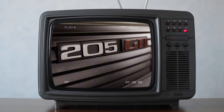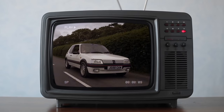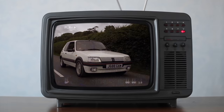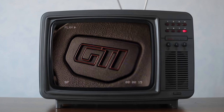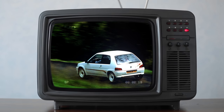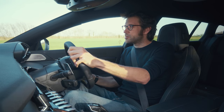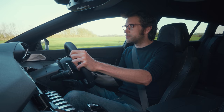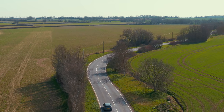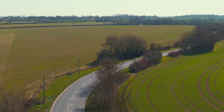Sometimes, such is its almost mythical status, you would assume that the 205 GTI was the last good sporty car that Peugeot produced, the only point of debate being which was better, 1.6 or 1.9. But of course, sporty Peugeots didn't end with the 205 — there were the 106 and 306 for a start. But more recently, there's been the 208 GTI Peugeot Sport and the 308 GTI, both of which have been very, very good to drive. So Peugeot has never truly lost its mojo; it clearly still really understands how to make a driver's car.